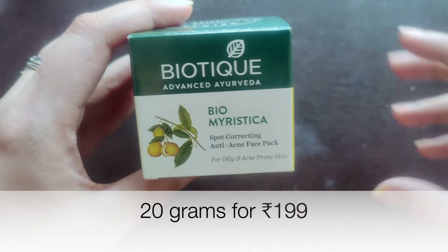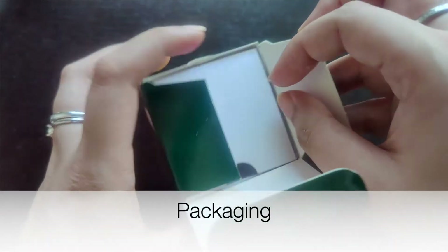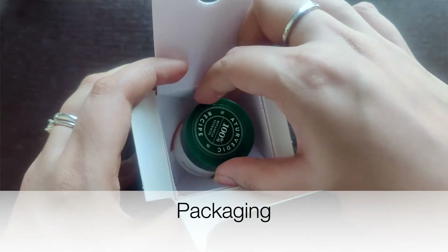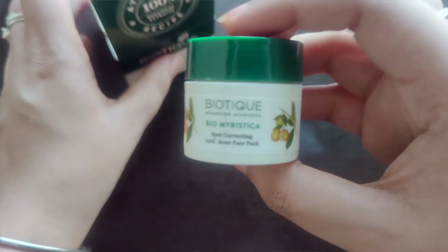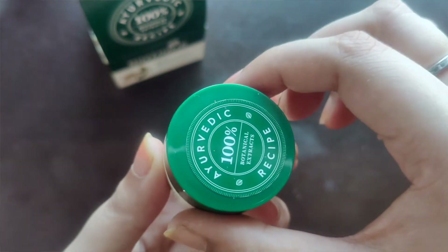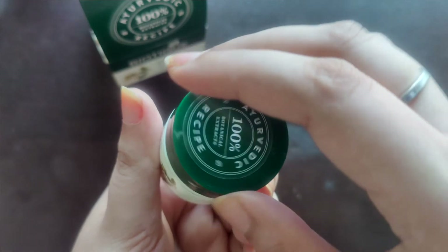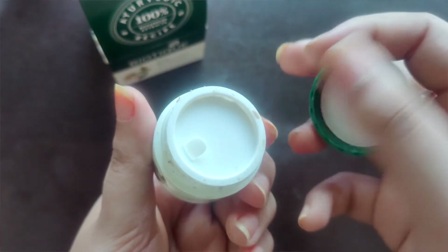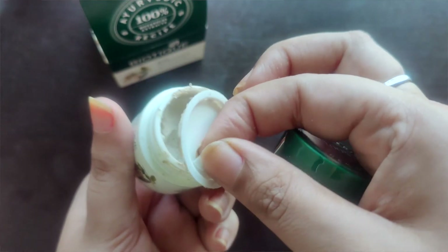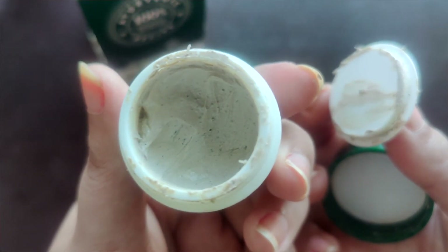If you can see the packaging, this is a box, and once you open the box you get this tub. It's a standard Biotech packaging with a green cap. When you open it, there is a cover which you have to open — and here you go, as you can see.